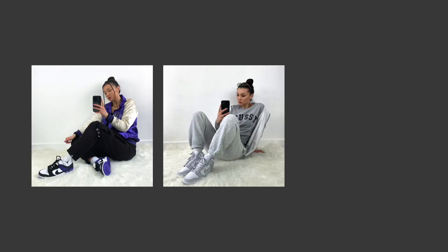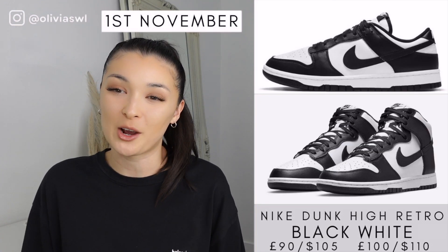October was such a good month for sneaker releases — there were so many good ones. Personally I was only able to get a couple at the beginning of the month and then after that it went downhill and I couldn't pick up a single pair. But you know how it goes — we're gonna try again this month. Today's video is going to cover some of the selected sneakers coming in November, so let's get cracking.